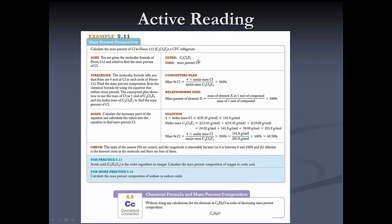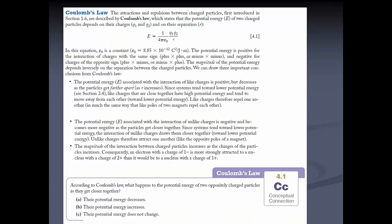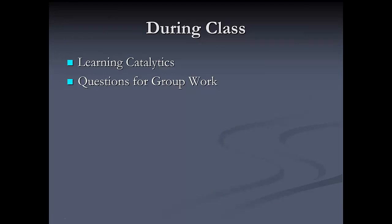Other active reading questions follow examples in the book. Here's a section on Coulomb's Law with a question that asks about Coulomb's Law. These conceptual connections appear after sections and are also assignable in Mastering Chemistry if you'd like to do it that way. And that covers before class.